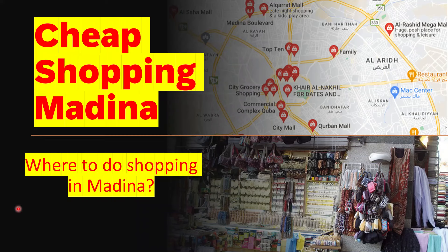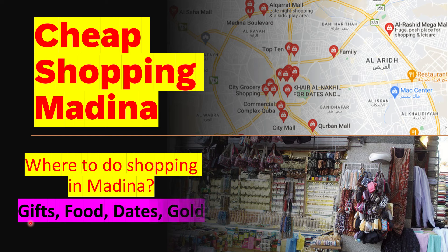Welcome to today's video. We're going to be looking at the shopping spots in Medina. If you are planning to go to Medina for Hajj and Umrah, you're going to be thinking of buying some stuff to bring as gifts for family and friends. This video will help you know the locations beforehand - where to go, which locations are good to buy gifts, food, dates, or even gold, because prices of gold in Saudi Arabia are comparatively better than almost the rest of the world.